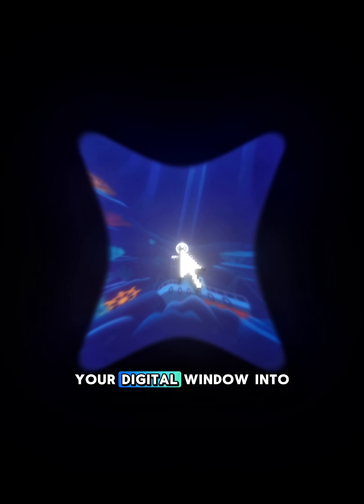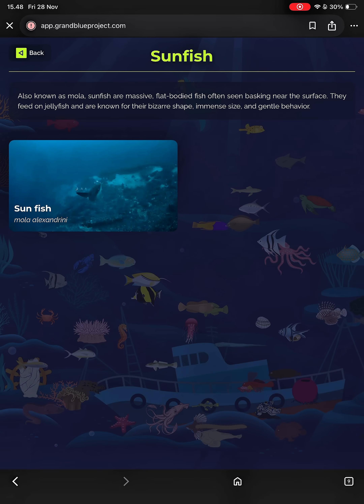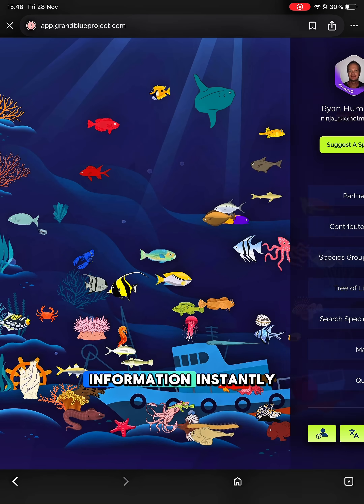Welcome to Grand Blue Project, your digital window into the ocean. On the homepage, real marine species swim across your screen. Tap anything you see to get its name, 4K videos, and key information instantly.